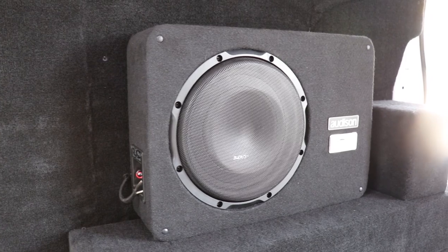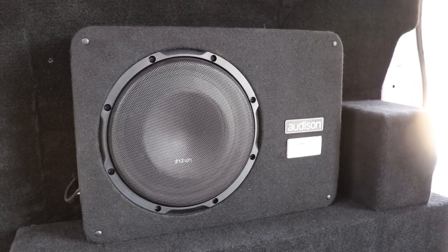Those amplifiers are completely hidden away. If you did want them on show, we can do that too and we can do custom builds as well. This customer wanted it completely hidden, so we've done so.